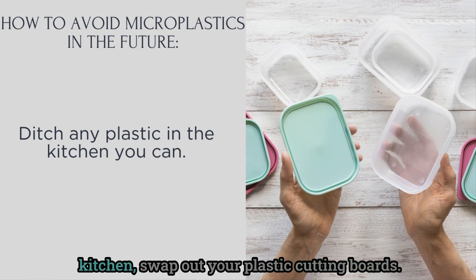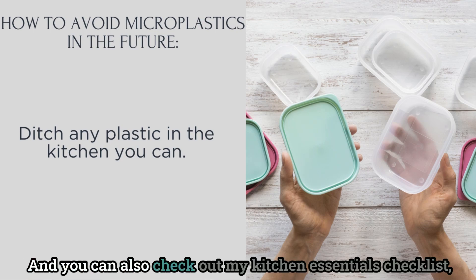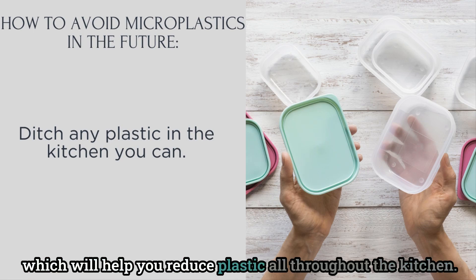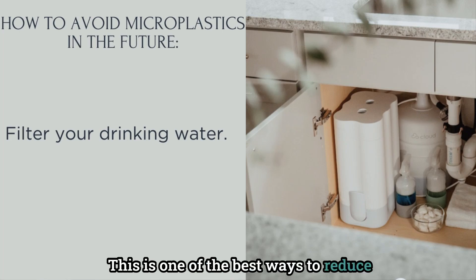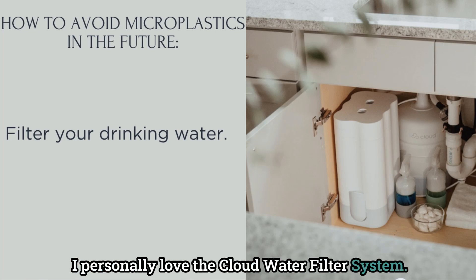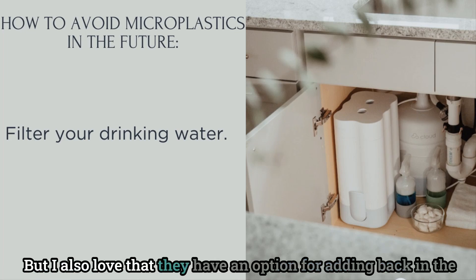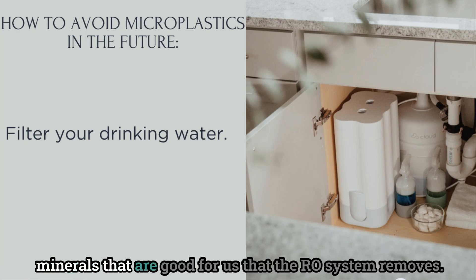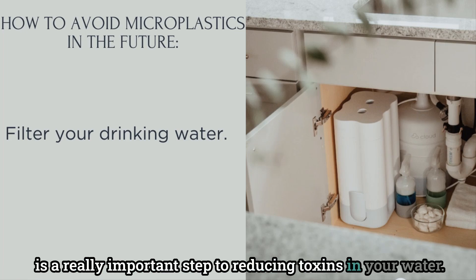We also want to ditch plastic in the kitchen wherever we can. Swap out your plastic cutting boards, clean with natural sponges and a natural dish rag, and check out my kitchen essentials checklist to help you reduce plastic throughout the kitchen. Filtering your drinking water is one of the best ways to reduce microplastic exposure inside your house. I personally love the Cloud Water Filter system — it's an RO system that removes almost all contaminants including microplastics, and it even has an option to add back in beneficial minerals that the RO process removes. Even a simple water-filtering pitcher is an important step to reducing toxins in your water.